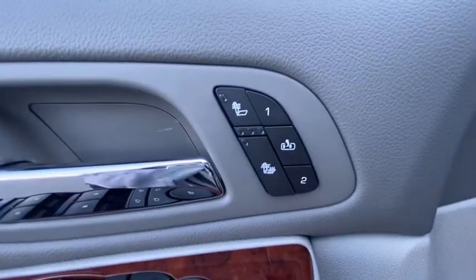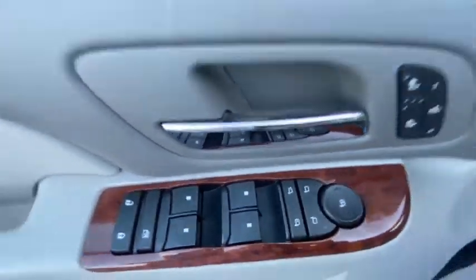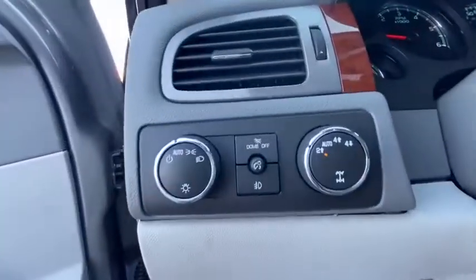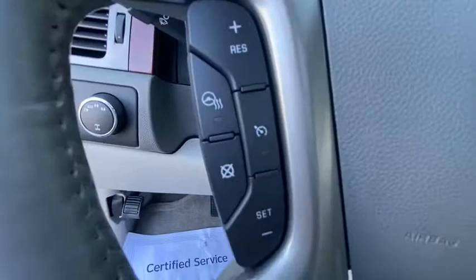Universal garage door opener, fog light, rear window defroster, electronic stability control, AM FM CD player with six speakers, security system, power windows, compass, and trip computer.